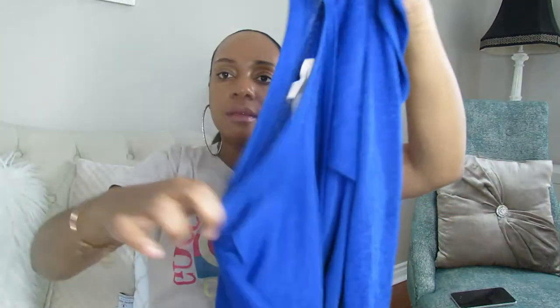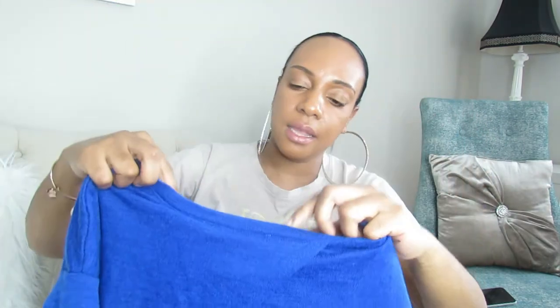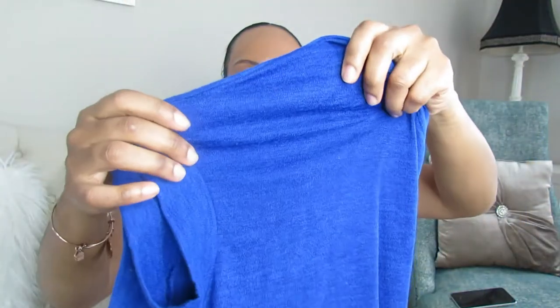The first thing I have here is a top — the back is open, and it has like a sheer thing underneath it. This is from Forever 21. I normally price these anywhere from $12 to $15.